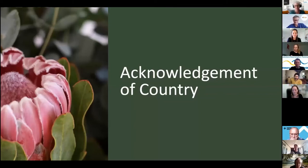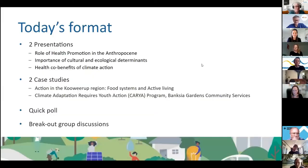Here's our format for the session. Part one includes two presentations covering three topics which are key to working on climate action in a health promotion context, running for about 30 minutes in total. Part two will go for 20 minutes or so and will feature two case studies that show how a climate lens can be applied in practice.